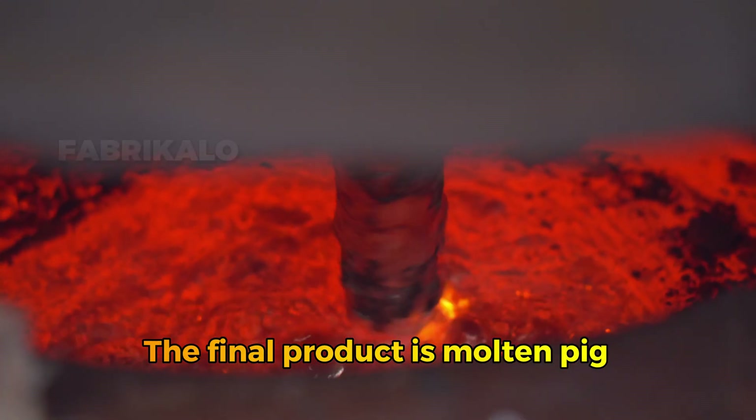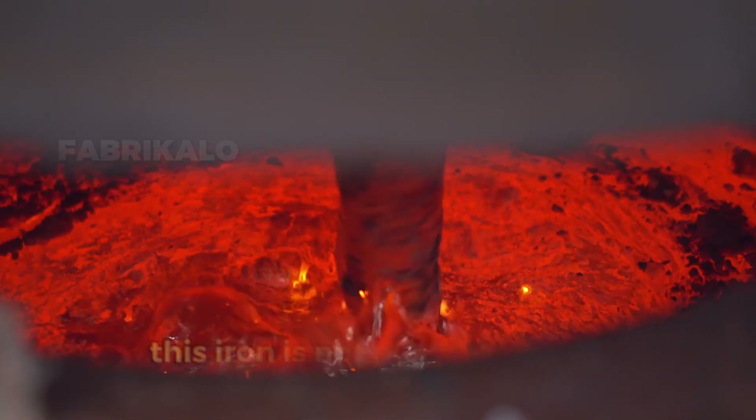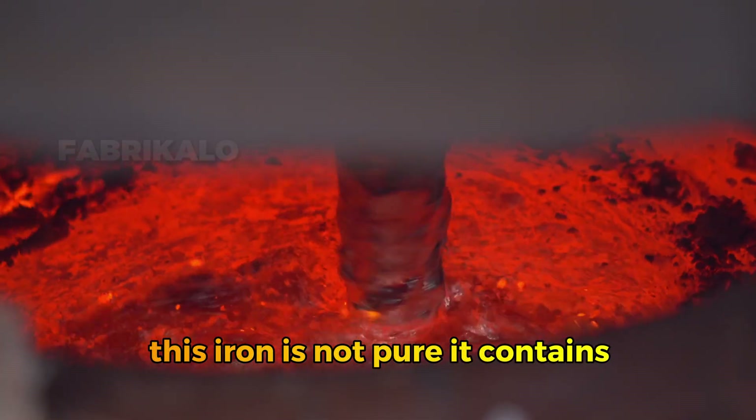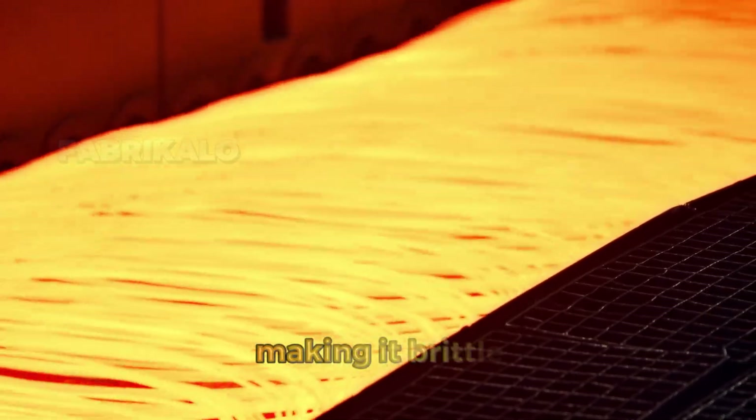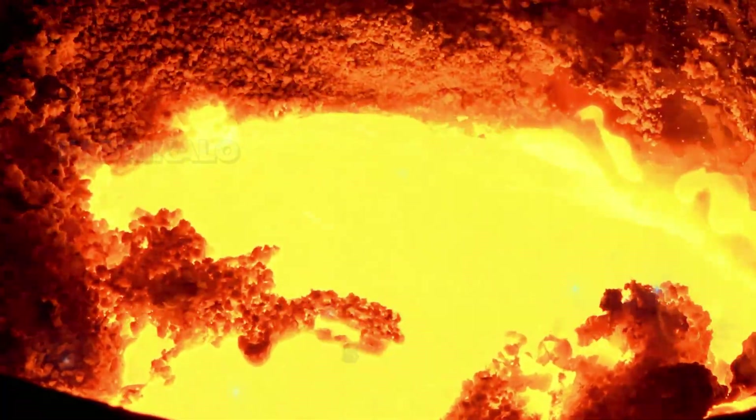The final product is molten pig iron, which collects at the bottom of the furnace. However, this iron is not pure — it contains up to 4% carbon, making it brittle. That's why it must be refined in the next stage to become high-quality steel.